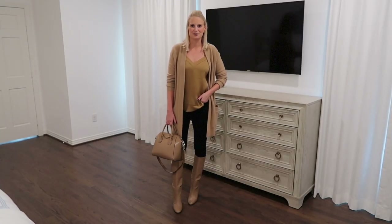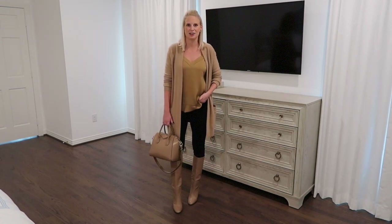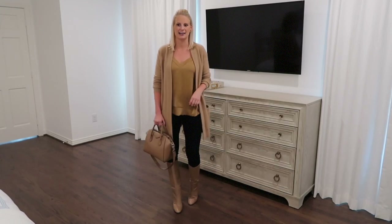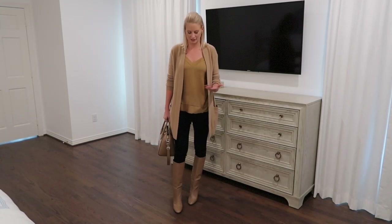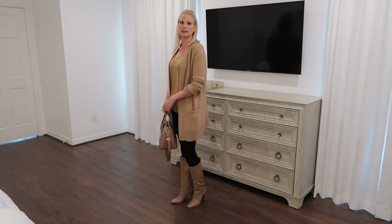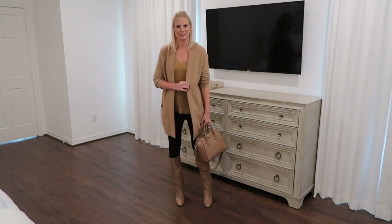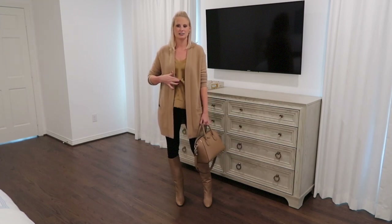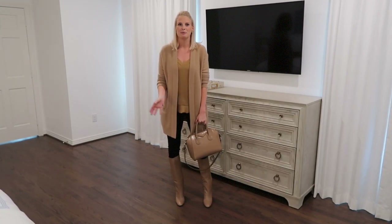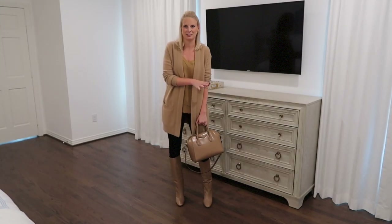One of the big trends happening this fall is a monochromatic look. What's great about it is that you can do it by just using things that are already in your closet. Most of these pieces I already owned — I already had this cardigan, this tank, this bag. I just bought these boots and they kind of go perfectly. You don't have to match exactly. This shade is a little different from this shade, but they're all in the same family, and because they're all a little bit different, it still works.